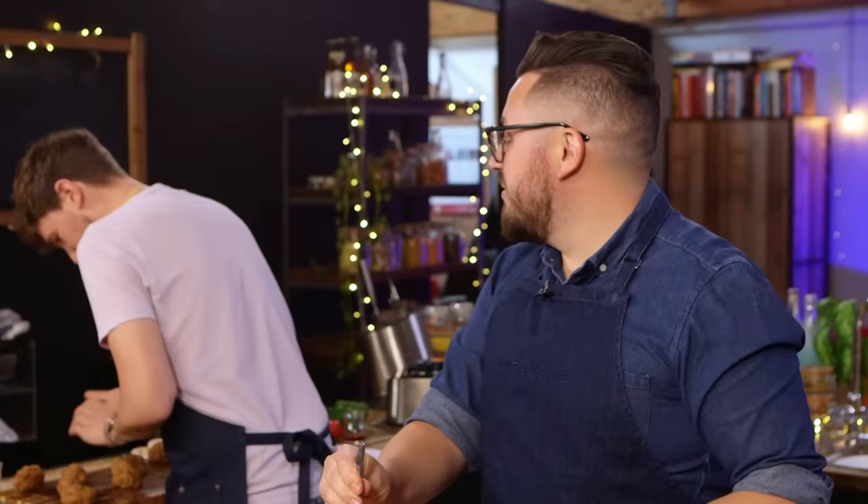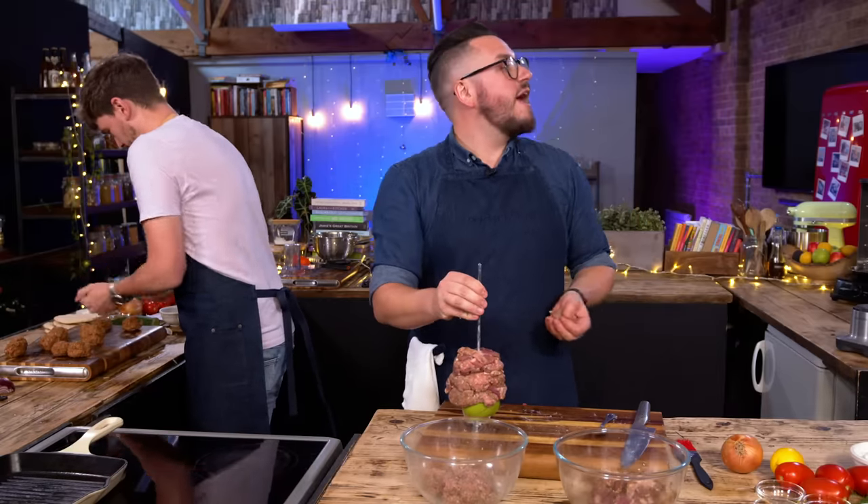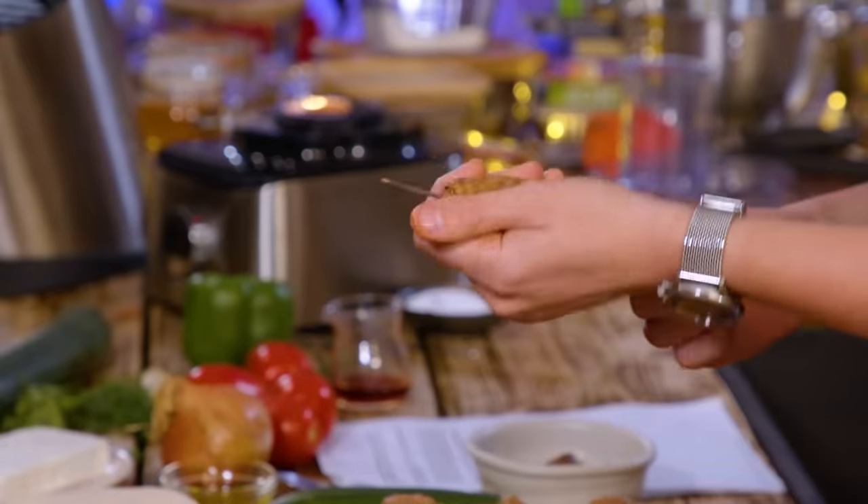Doner kebabs have centuries worth of history and I'm not even going to try and say I understand all of it, but going down to what the UK have done to them over the last 50, 60 years — which I think most of the world will agree has probably ruined them — I'm trying to resurrect the UK's reputation. And you're doing that by putting chips in a wrap and putting meat on an apple. Mike's challenge is going to be not overworking the meat so it doesn't become tough, but working it enough so it's not going to fall off the skewer.